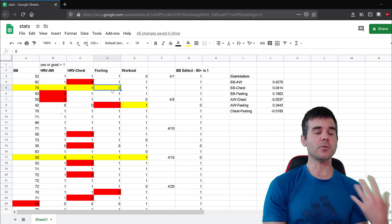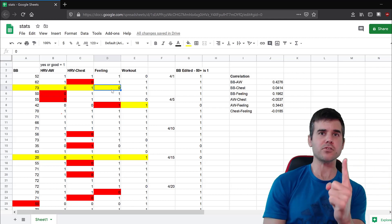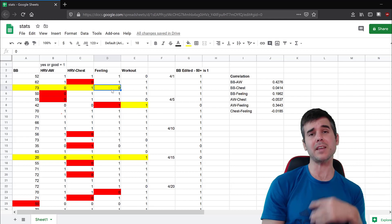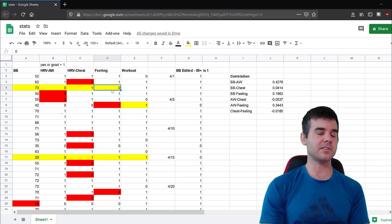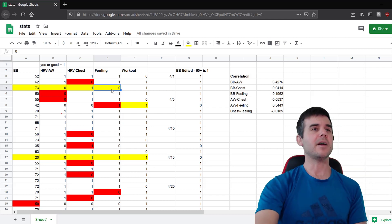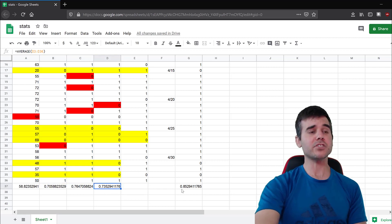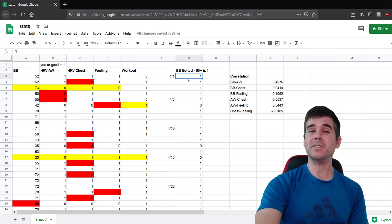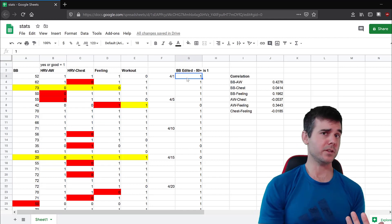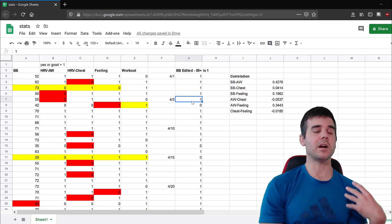Some days I found the metrics were off — one would differ from all the rest. Since Garmin says 50 or above is pretty good for Body Battery, I converted those scores to binary: 1 for above 50 and 0 for below, so I could make better statistical comparisons across all the metrics.